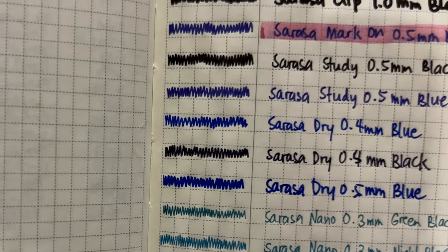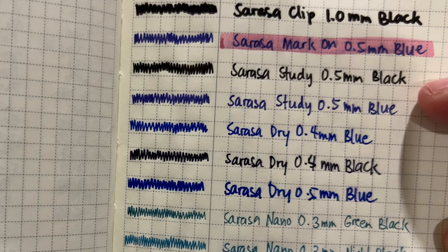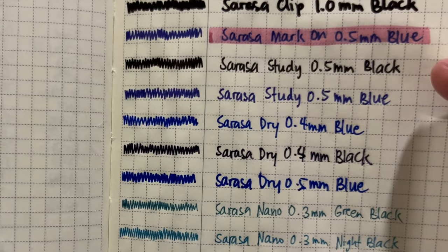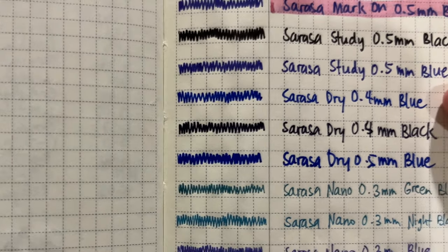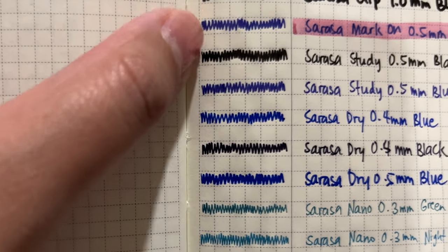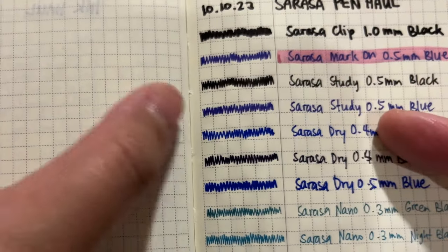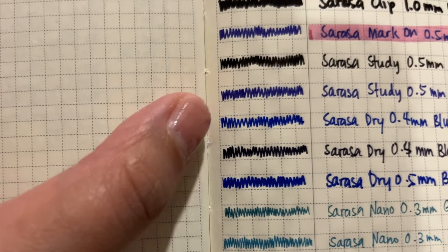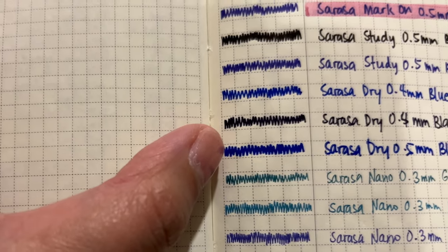Next is the Sarasa Study in black and blue — honestly I don't think they're any different from the usual Sarasa Clip gel inks; it's just that the body of the refill has those indicators of how frequently you're using it. One thing I've noted in the Sarasa Dry is that the blue is much more vivid than the ones from the Study and the Mark On — it's a more saturated, sharper blue, whereas the Study leans more towards an indigo, purpley shade of blue. Really that saturated blue color.